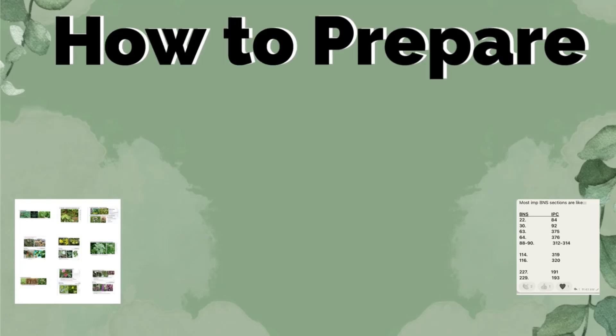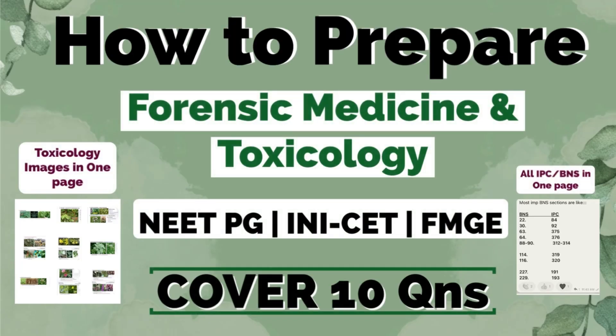How to prepare Forensic Medicine and Toxicology for entrance examinations NEET PG, INI, and FMG. Hello friends, I am Dr. Rysikesh and I have secured a rank of 314 in this year's NEET PG exam. This was my intern attempt. In this video, I will cover FMT preparation.